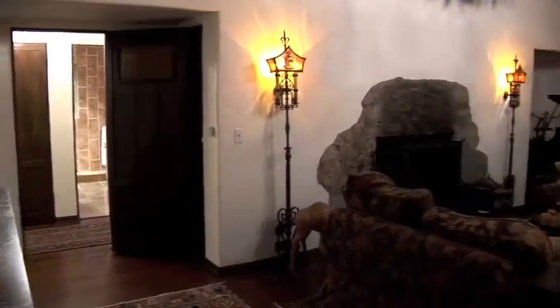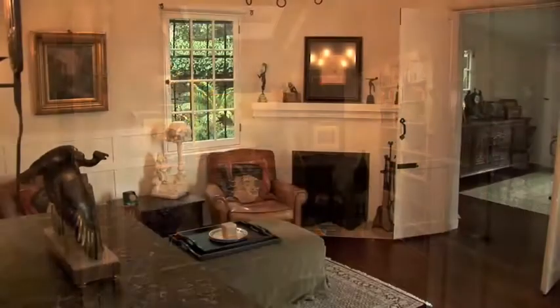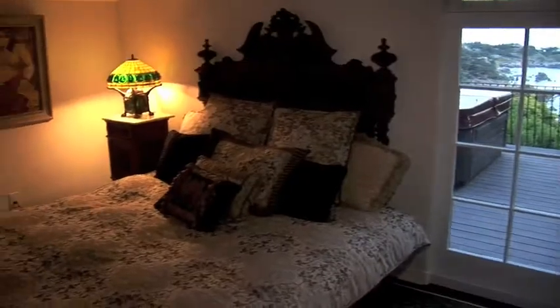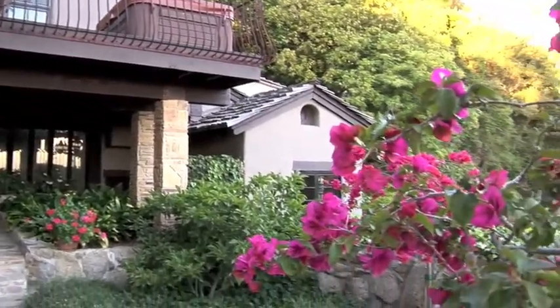The main level offers a large living room, a formal dining room, a study, main kitchen and pantry, a master suite, and a guest bedroom and bath, making it an easy home to live in full-time.